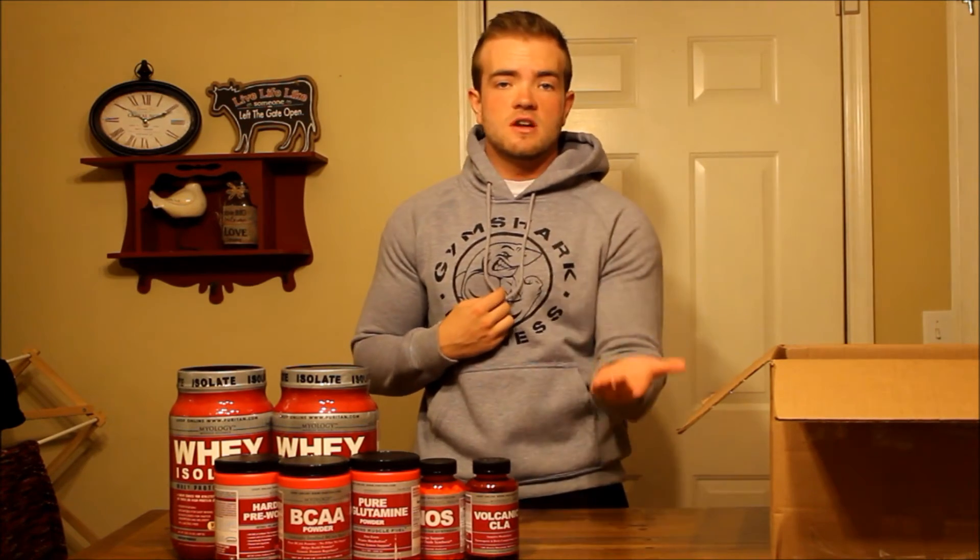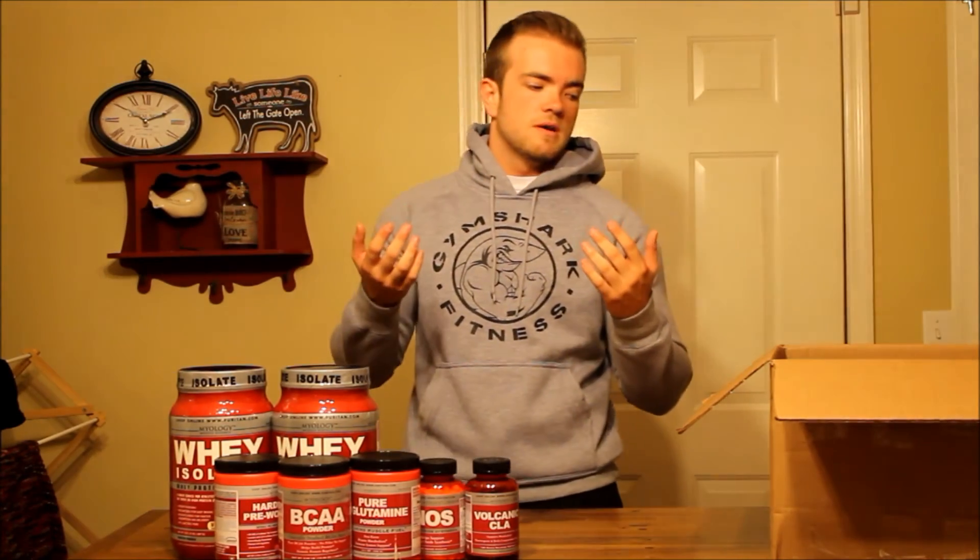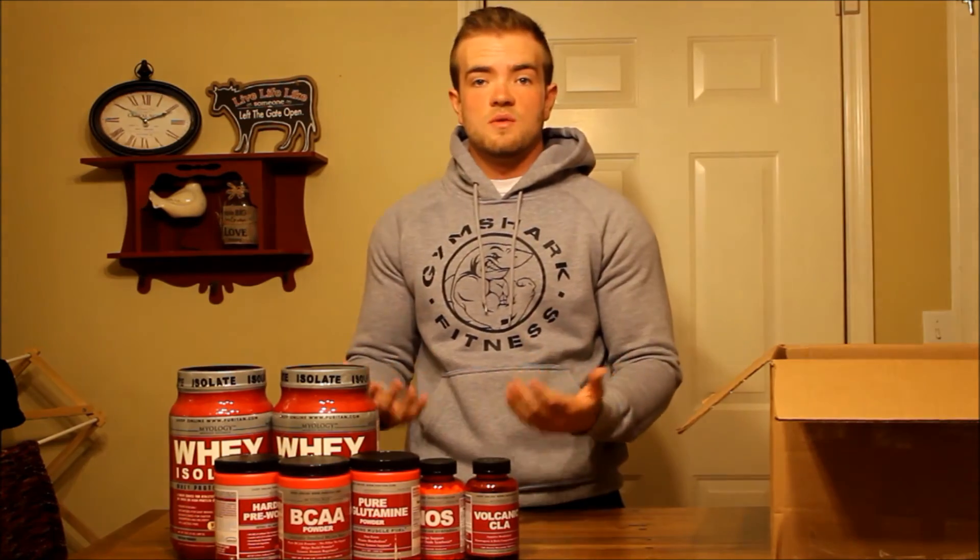That doesn't help us at all right now — we don't get any benefit from it — it's just 10% off for you guys. They gave us that code and it also gets you free shipping on orders over $20. I mean, even if you just order a pre-workout or one jug of protein, that's going to be over $20, so free shipping right there. I think it's a really good deal.